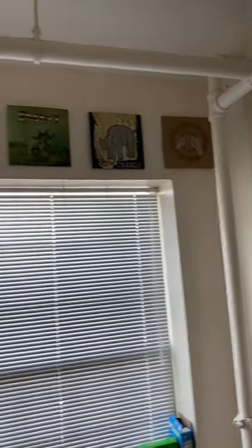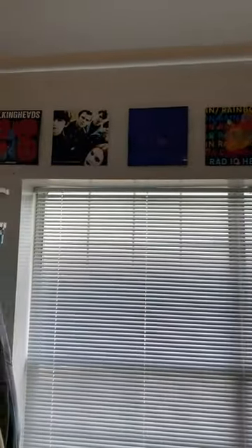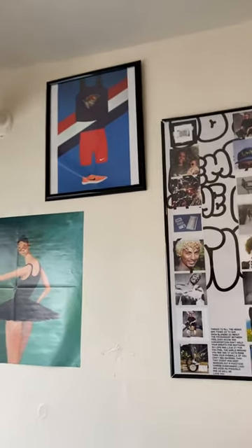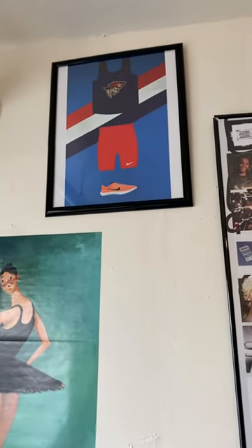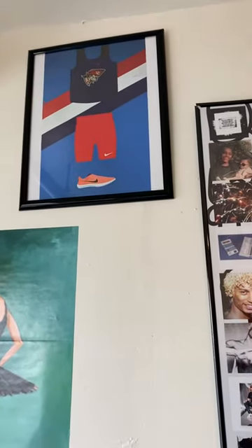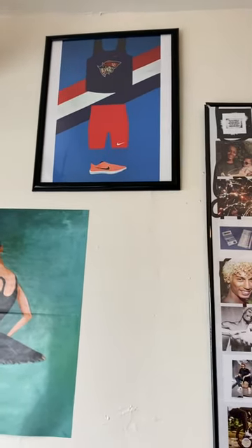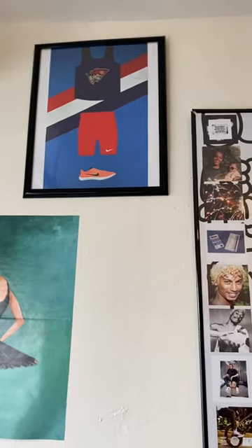Up here I have a few records — actual record covers of some of my favorite records — that I've just hung up on my wall. That is a graphic of my uniform for cross country and track, because I compete on the cross country and track team on campus.